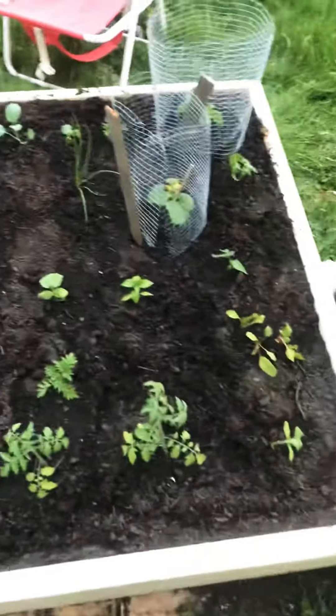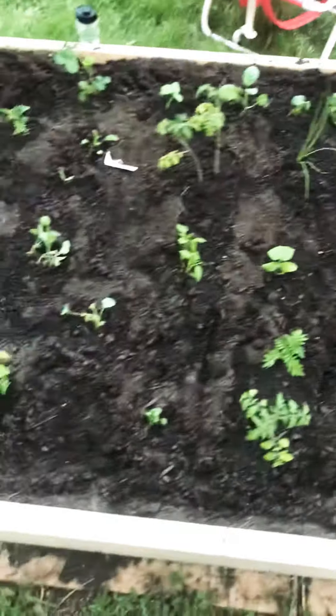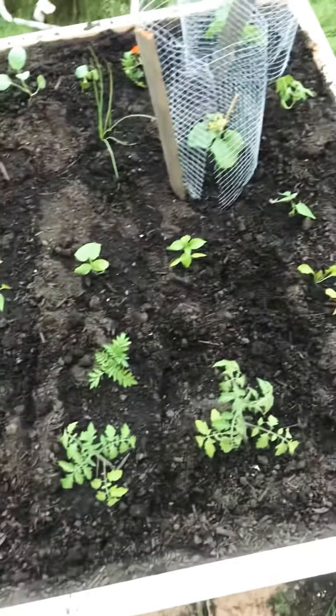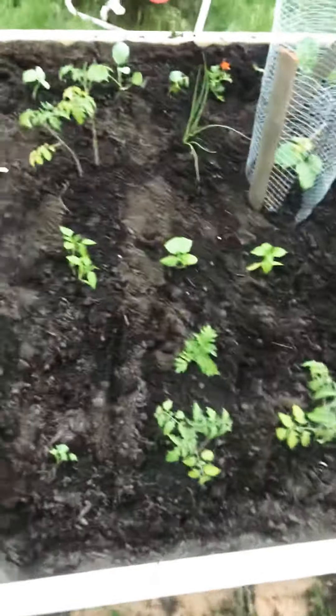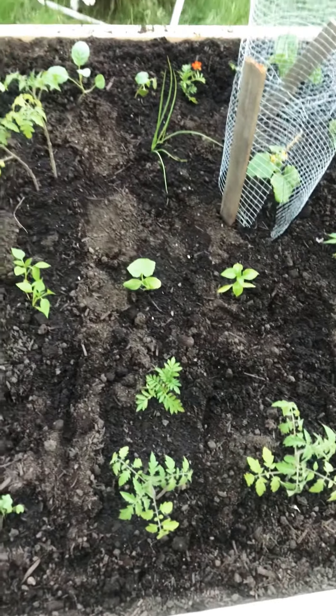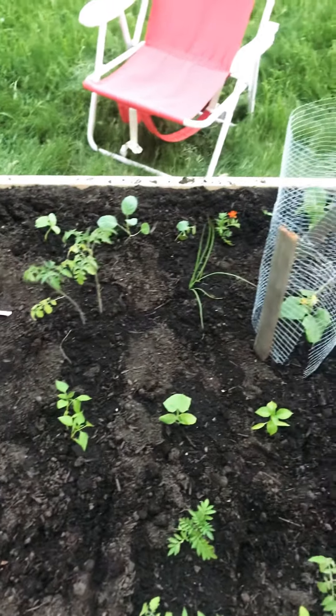All those plants I showed you guys that were just babies — these are those. It's from tomatoes, to swiss chard, to jalapeno peppers and all other types of peppers, big gem chili peppers, cucumbers, broccoli, and marigold flowers.